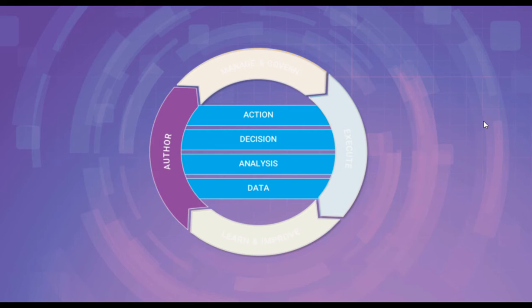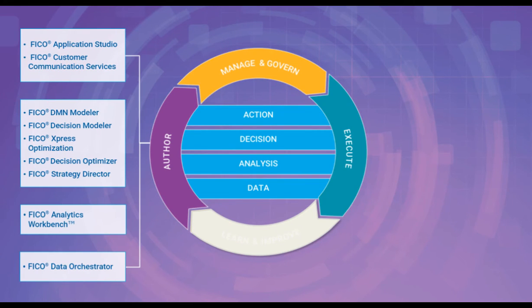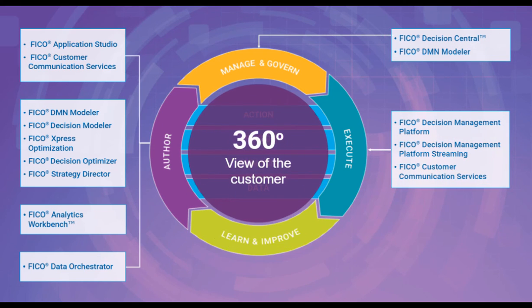FICO's Decision Management Suite enables the collaboration and coordination businesses require to break down organizational silos, to connect and centralize decisions across the enterprise, giving a true 360 view of their customer.